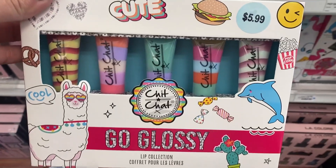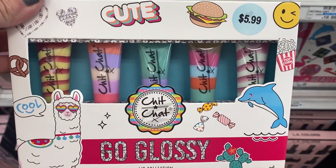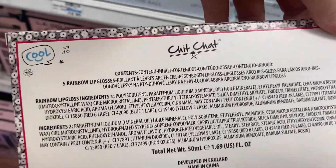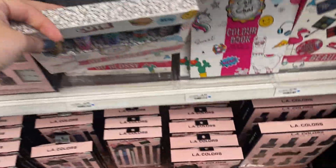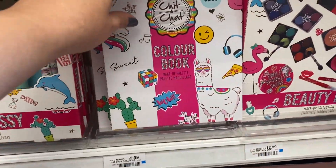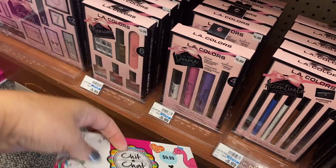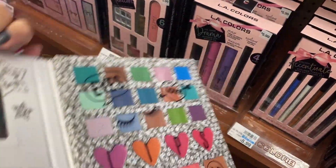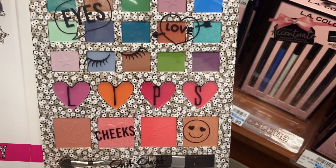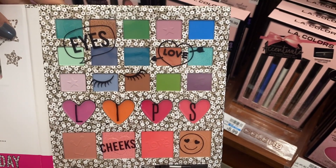The $5.99 sets are buy one, get a $4 extra buck. This Chit Chat set is something completely different — you get five rainbow lip glosses, super fun. They also had other sets like the Color Book, which I already grabbed as my $9.99 gift set. It has some eye products, some lip colors, cheeks — lots of fun stuff.